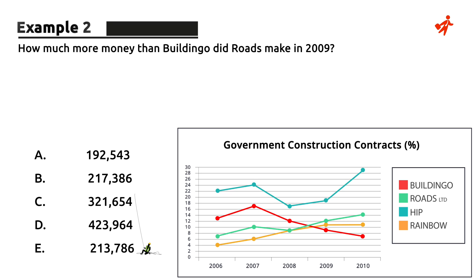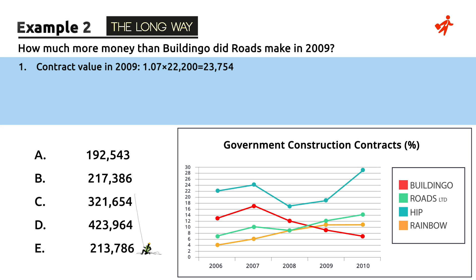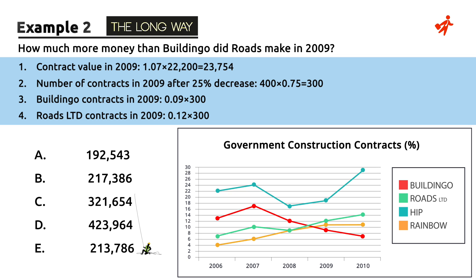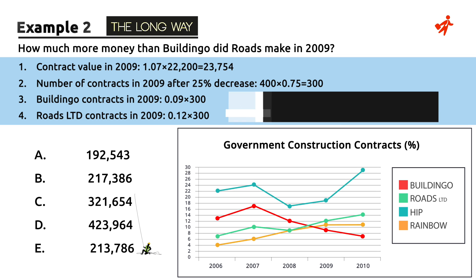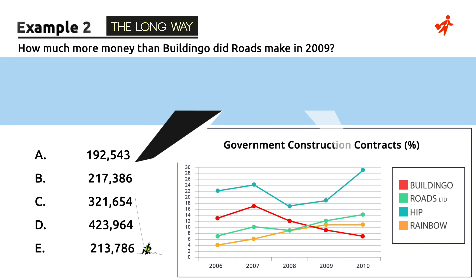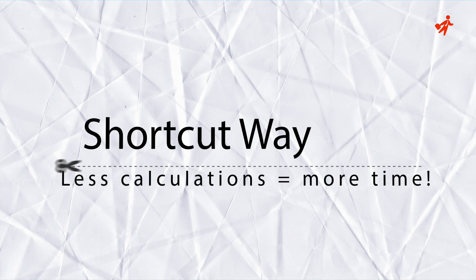Now, some of us who tend to rush into calculations frantically might choose to do the following: calculate the contract value in 2009, then calculate the number of contracts in 2009 after a 25% decrease, then see how many building-go contracts there were in 2009 and how many were roads, and finally subtract building-go from roads. Some might even write each step's calculation result on a piece of paper. What we suggest is to spend just a few more seconds to see that we can avoid a few steps in advance.